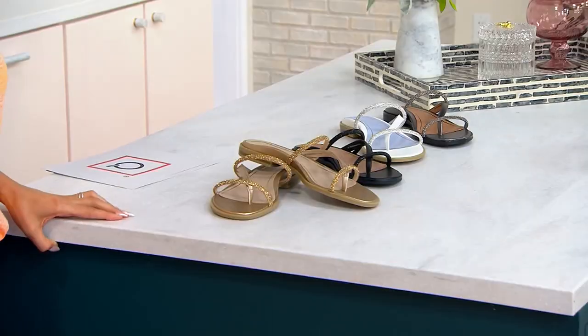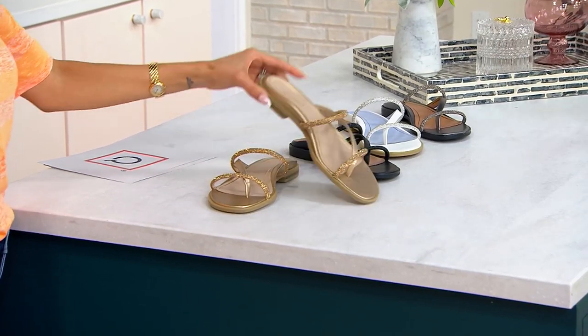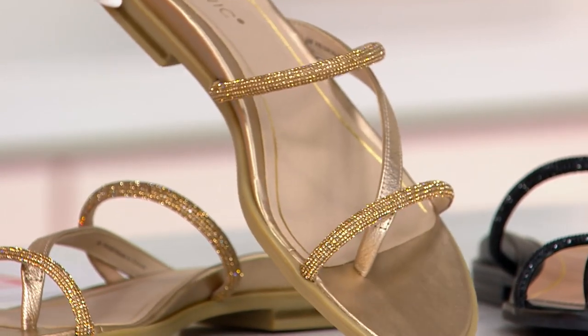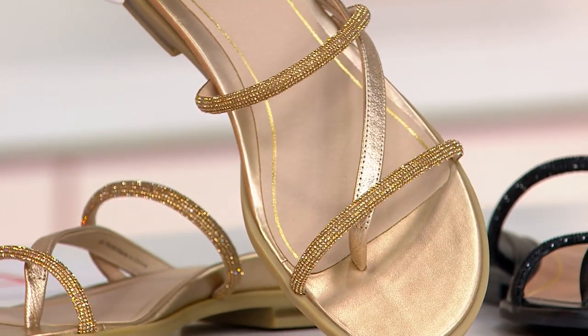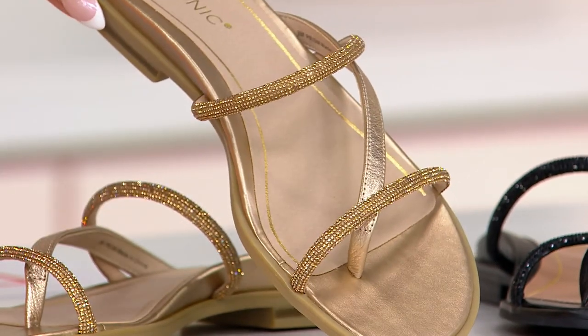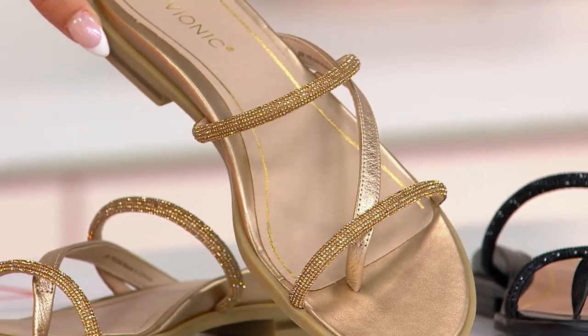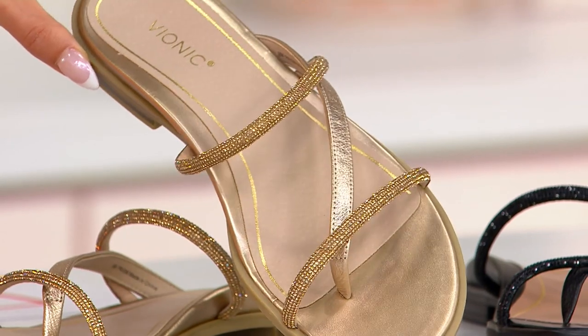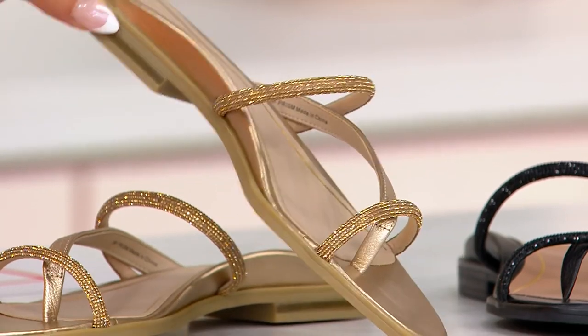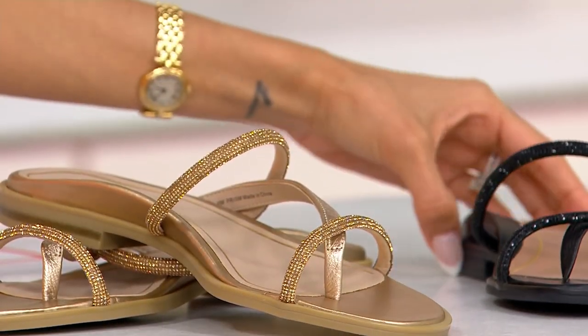Amy, you look gorgeous in the gold. I always go with gold and I can't break that habit. I love the shade of gold — almost like with the rhinestones it does something different. It makes it different from other gold sandals you've seen. There's a warmth to it; it's a neutral that will work with everything. And the black is really something too.